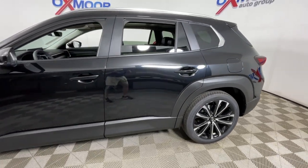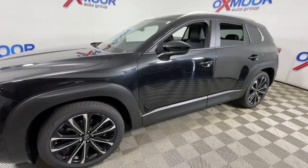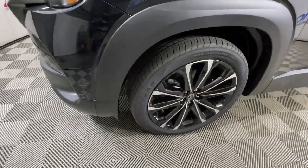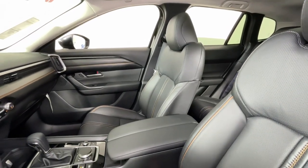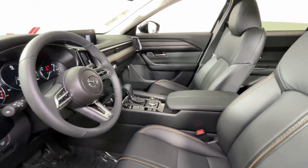Look no further than the 2023 Mazda CX-50. Enjoy the adventure in premium comfort when you're in this upscale, well-equipped CX-50. Pleasing to drive and ruggedly capable, its intuitive design, desirable safety and infotainment features, and first-rate cabin inspire you to make the most of every journey.